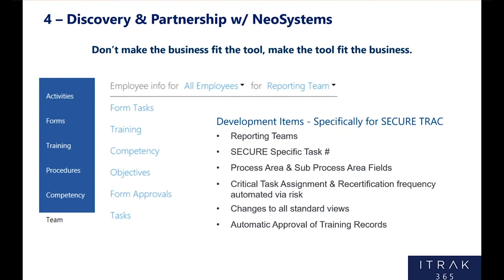Most critically was the reporting teams — at SecureEnergy it's not one assessor per team. At our facilities we have managers, senior operators, and lead operators, and they're all leadership for that team. They all needed to be able to do competency assessments on the employees at those facilities. That was critically important to us, and something that NeoSystems made happen for us.